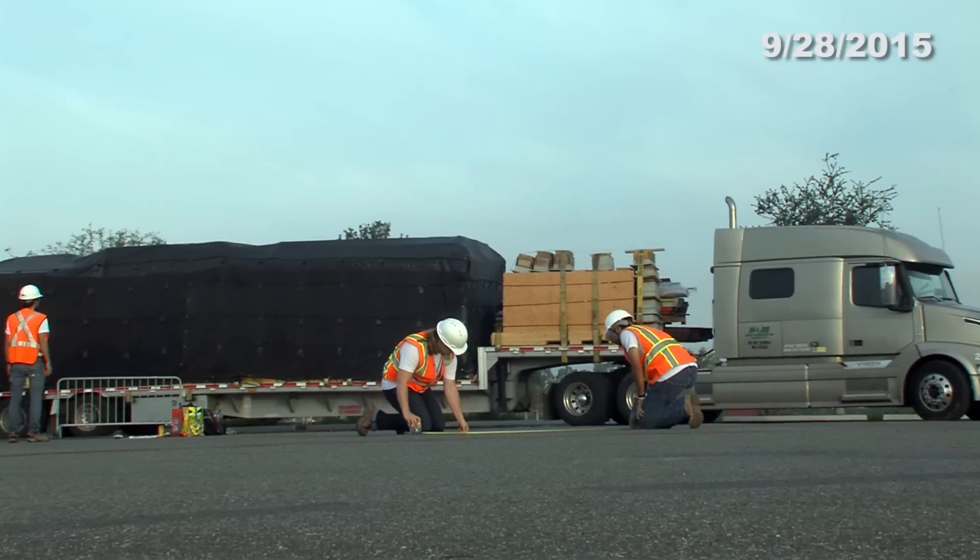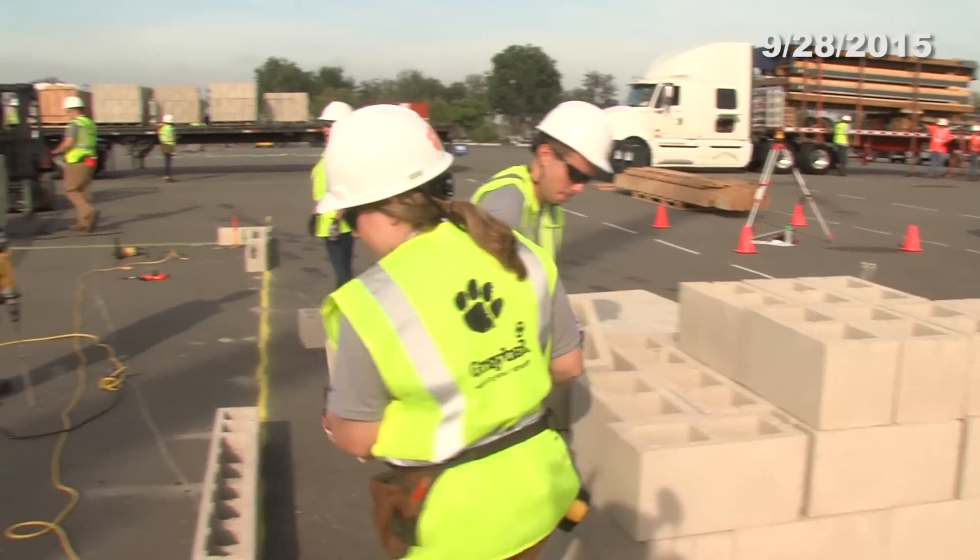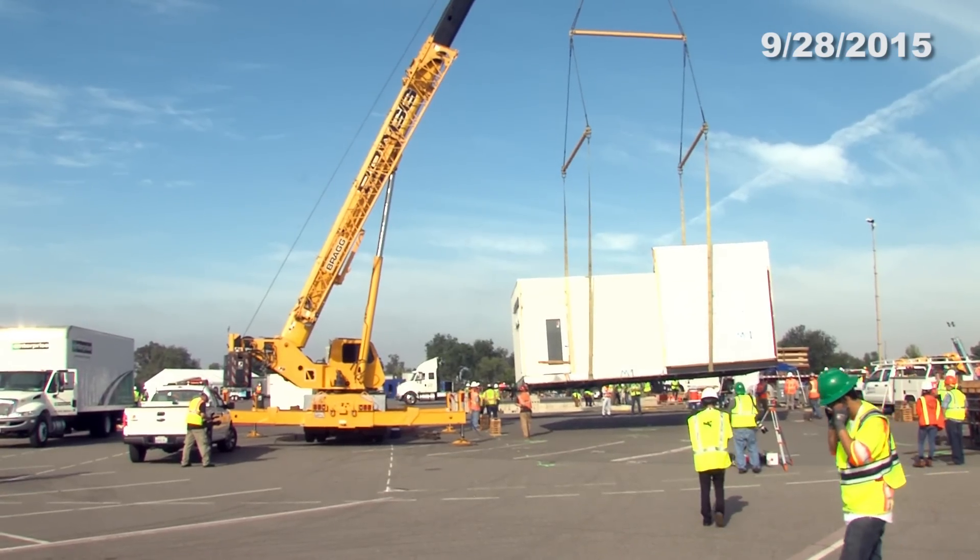That's it for today's Solar Decathlon Minute. To receive daily updates throughout the entire contest, subscribe to the City of Irvine's YouTube channel.